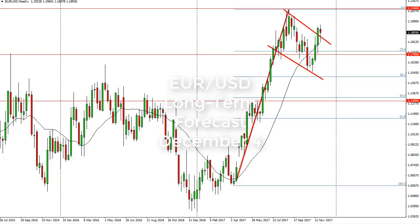From FX Empire, it's Christopher Lewis looking at the Euro/Dollar long-term chart for December 4th. You can see that we have broken above a bullish flag on the weekly chart. The previous week we pulled back and tested it.